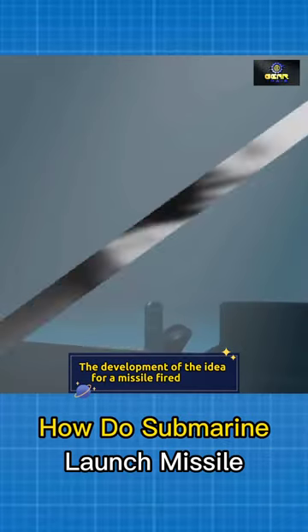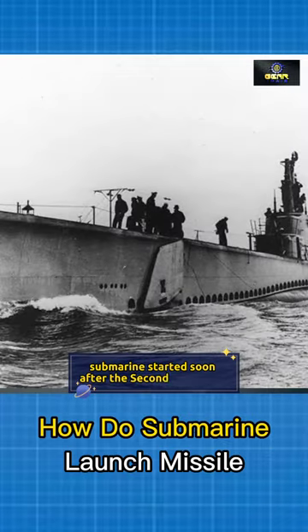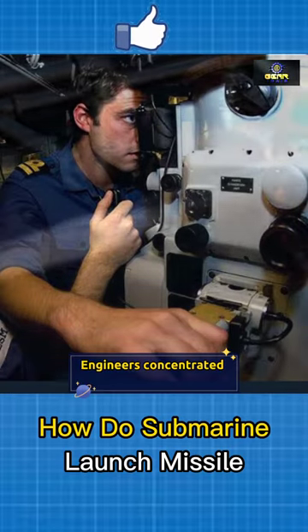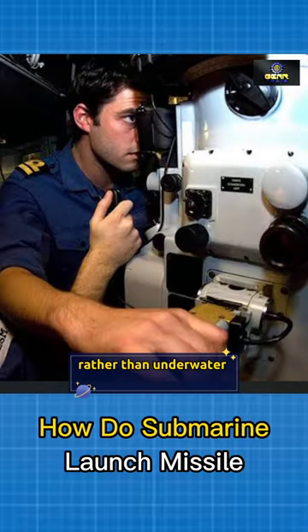The development of the idea for a missile fired from a submarine started soon after the Second World War. However, some doubters believed it was impossible; engineers concentrated on compressed air power rather than underwater propulsion.